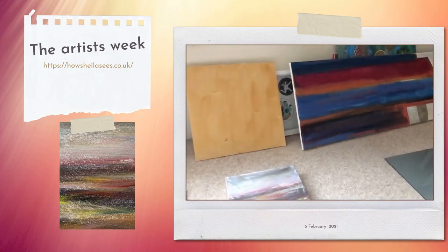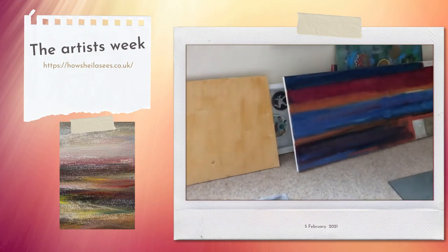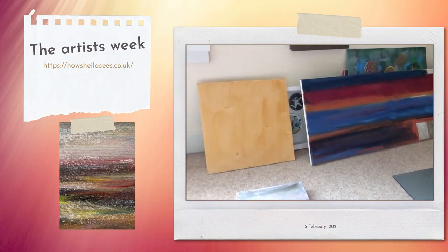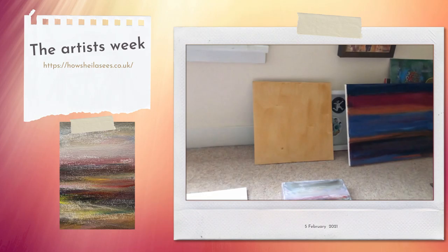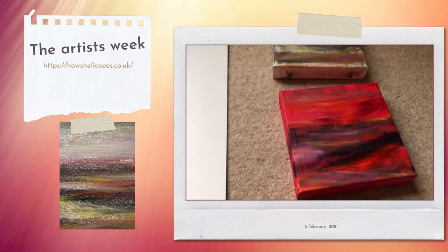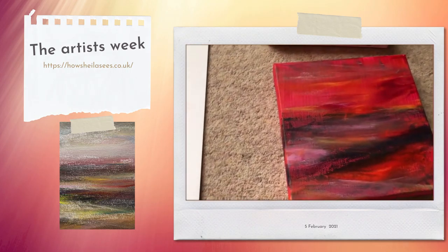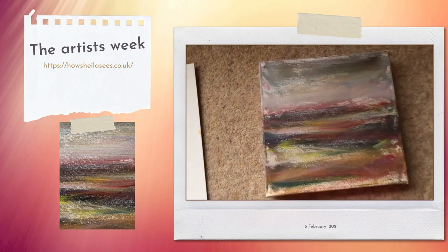I'm just going to pause and turn around the camera and show you some things I've been working on this week. Okay, so there's something over there that I've been working on but I think I'm just going to paint over that today. Yesterday things weren't going right, so I just mixed the paint on my palette. I had two small canvases and ended up just doing mixtures of brush strokes, and did these two canvases which I quite like.